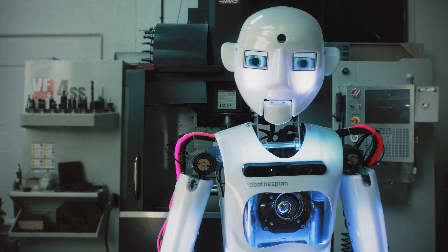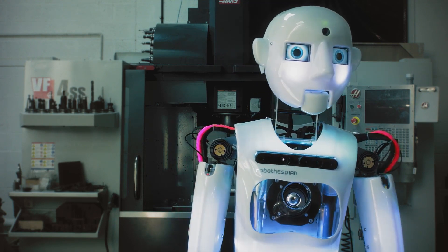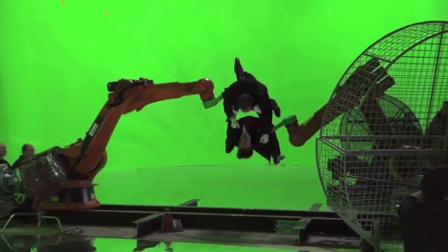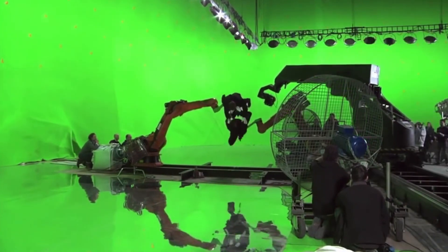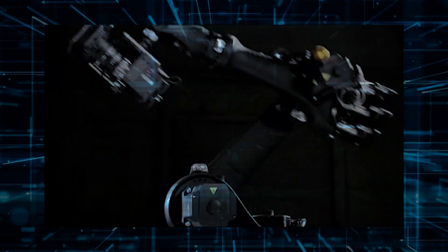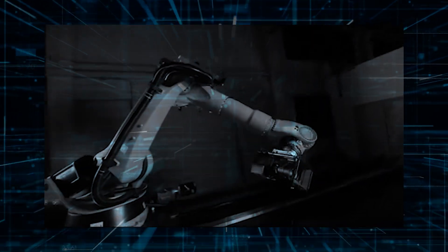In addition to its impressive range of motion, Robo-Thespian is also equipped with cutting-edge sensors that allow it to detect and respond to its surroundings. What sets it apart from other stunt robots is its ability to perform complex maneuvers with precision and speed. With powerful motors and advanced programming, it can calculate every aspect of a stunt — from the angle of a jump to the speed of a spin. It's like having a superhuman performer who never gets tired or injured.